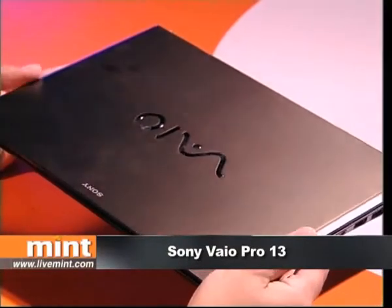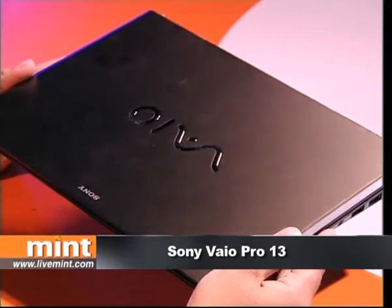Hello and welcome back to Gizmo Guru. This here is the Sony VAIO Pro 13 and as you can see it's a pretty little laptop. It's also light. Despite having a 13-inch screen, the whole laptop with the battery in place just weighs 1.06 kilos, and the sleek shape means that you can easily slip it into your bag and just forget about it.